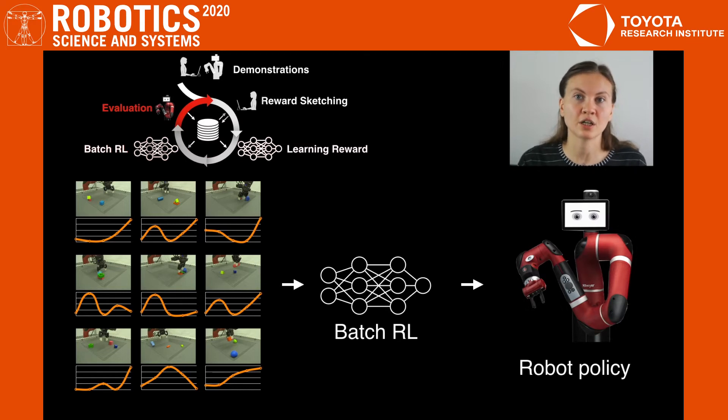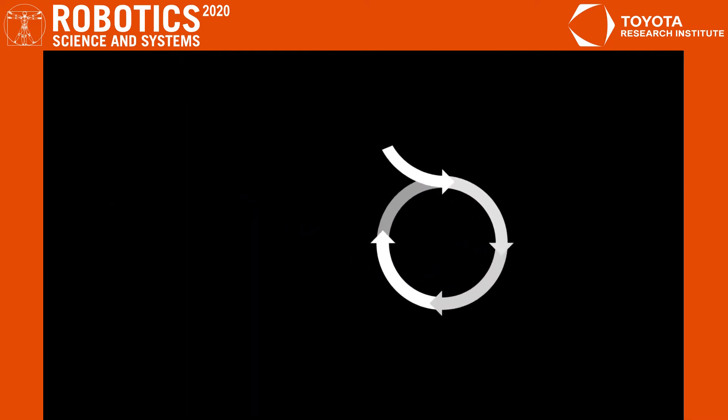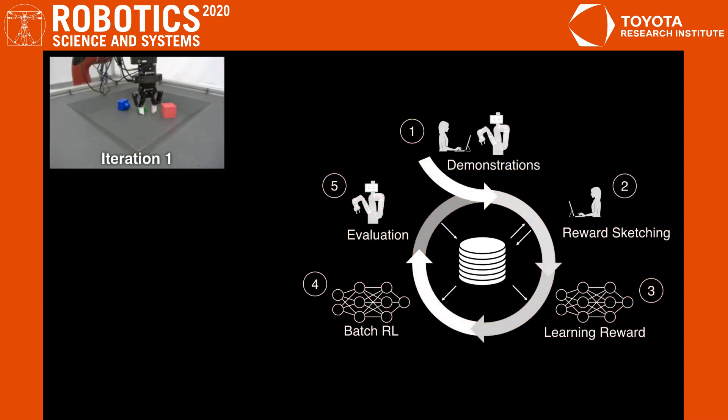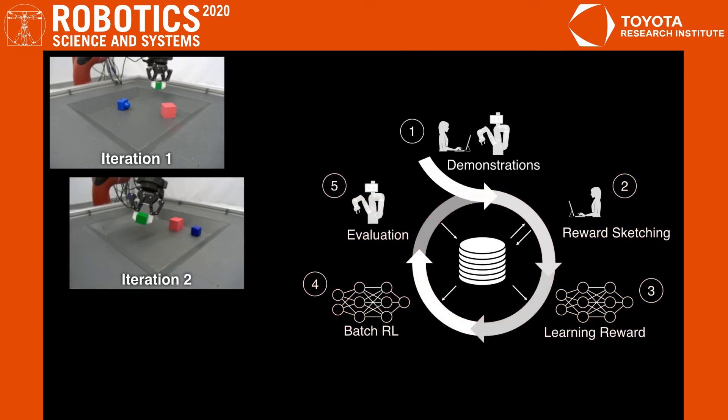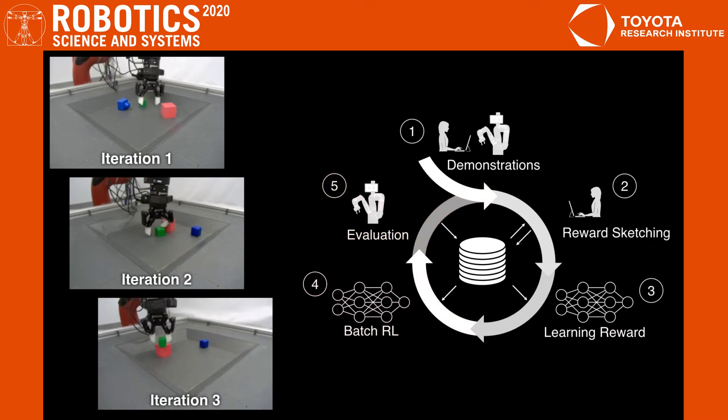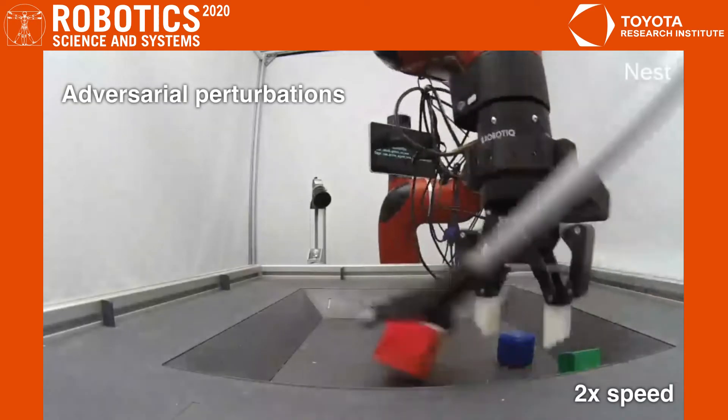Finally, we execute the policy on the real robot where we collect more data to be used in future training. Once we completed all the steps, the initial policy may not be very good due to delusions where high reward is associated with undesired behavior. We repeat the process 2-3 times, each time collecting more episodes and more reward annotations. With each iteration, the performance and robustness of the policy improves.